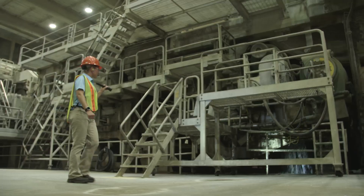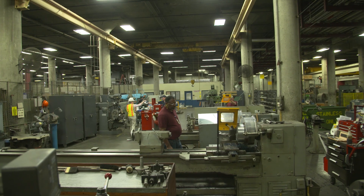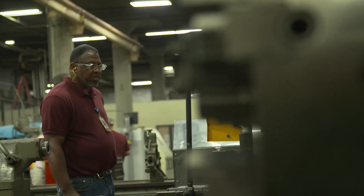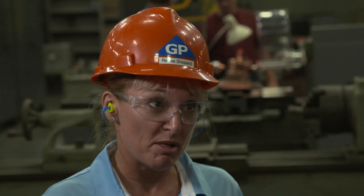To get to the bottom of this and get this machine back up to speed, we've got to put our engineering caps on to investigate and research the problem. We know there's an issue with the temperature on Paper Machine 16. We are in the Savannah River Mill machine shop, and based on the field investigation, we figured out it was the heat exchanger that was having an issue causing the temperature problem.